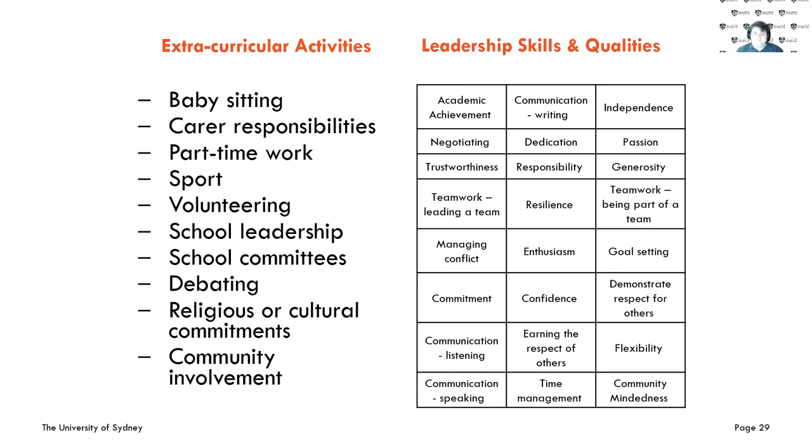You can also go through the leadership skills and qualities you want to highlight — the things you've learned and gained experience in. These can be negotiating, trustworthiness, teamwork, commitment, enthusiasm, resilience. These are the things that make you more marketable and more uniquely you. Really tie these back to your future as well.